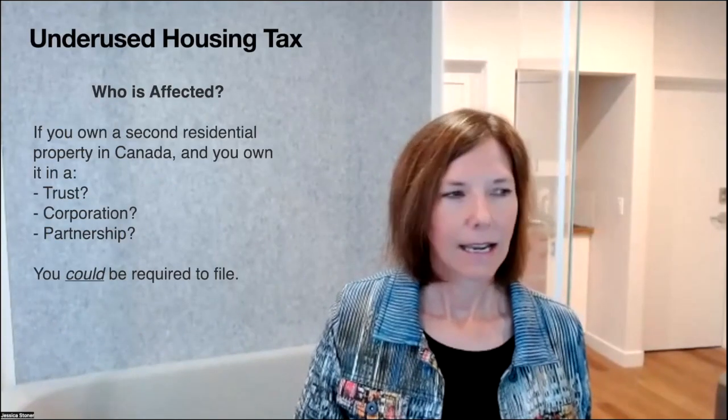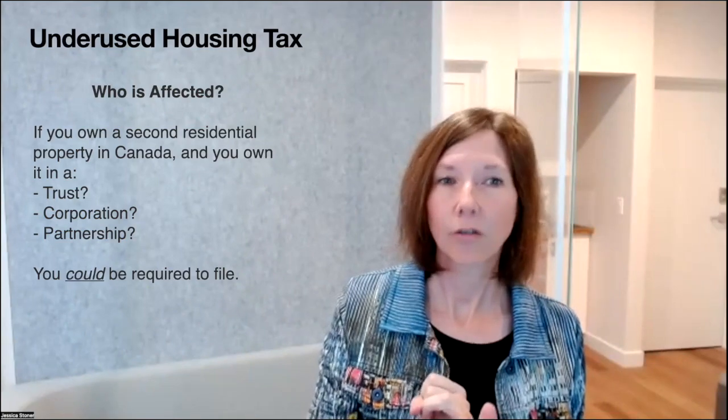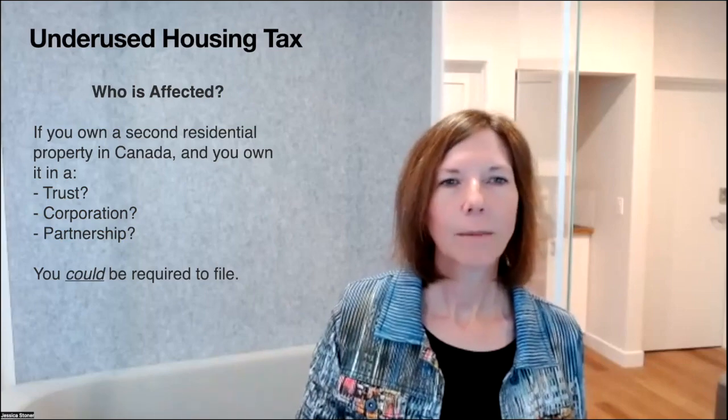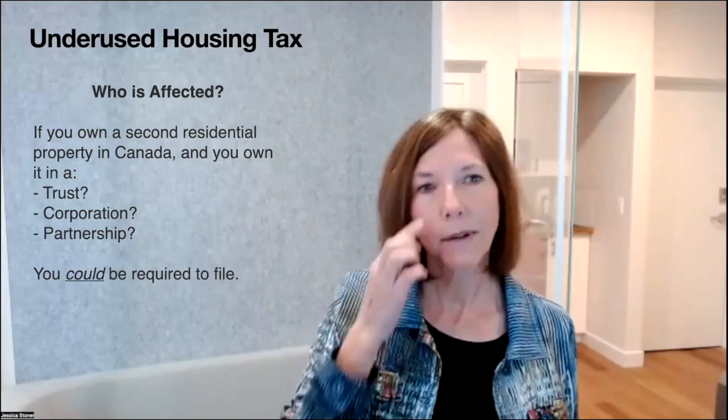If you own a second, third, fourth, or fifth residential property in Canada and you own it in a trust — including bare trust agreements — a corporation, or a partnership, you could be required to file. The most relevant scenario is people who own in their personal corporations or holding companies. We also have a lot of husbands and wives or family members who own properties together that could potentially be considered a partnership.